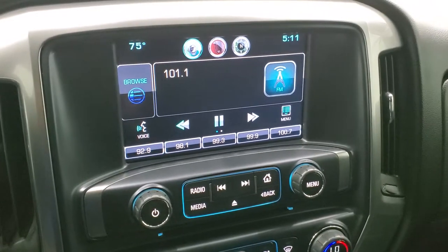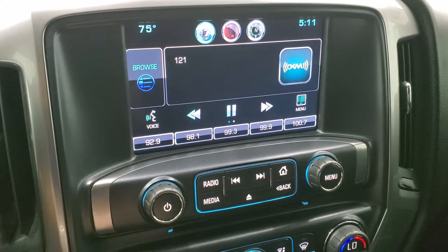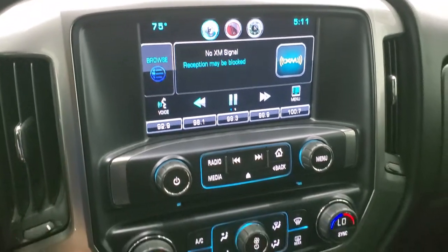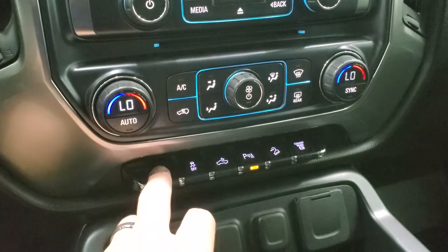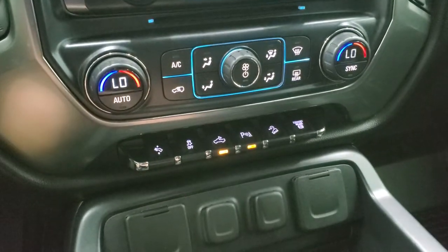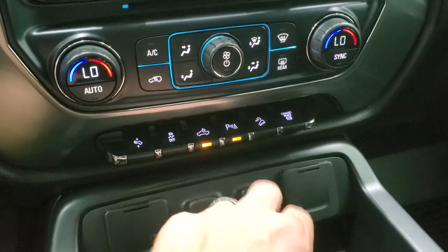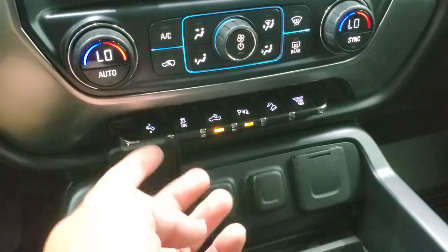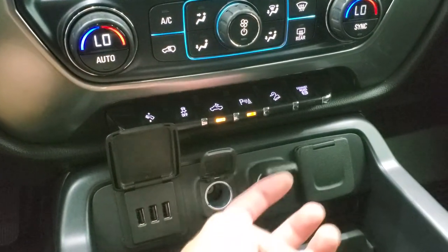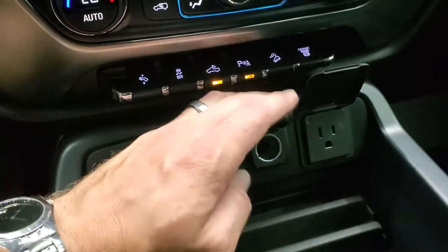This one has the Chevy MyLink system with AM, FM, and Sirius XM radio capabilities — this is also where your backup camera shows up. It does have a CD player and dual-zone climate control. Down here you've got your power pedal and stability control. That controls your cargo lamps, which turns on those LED side lights in the mirrors and the bed lights. Parking sensors you can turn on and off, downhill assist control, and a factory exhaust brake. You get three USBs, two 12-volt power points, and a 110-volt 150-watt plug-in.